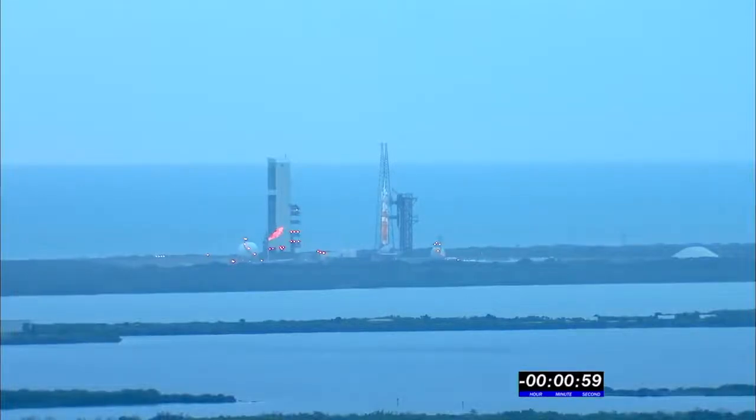T-minus one minute. Engine start box, go. Rock, report range status. Range green.